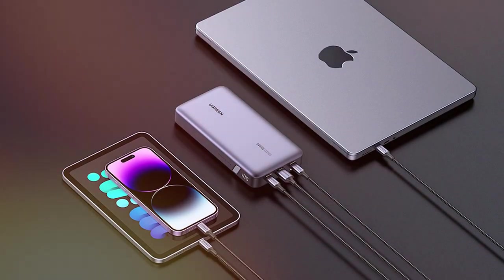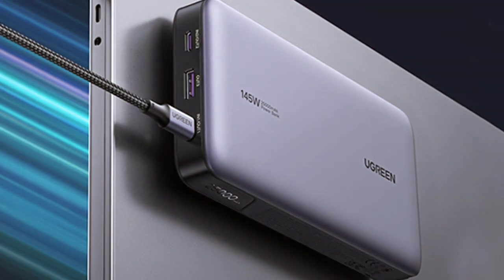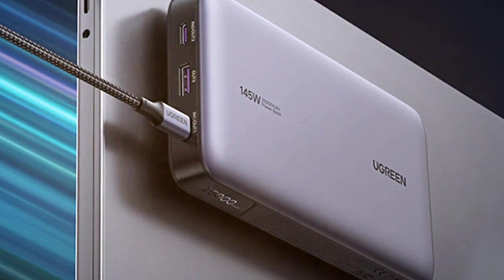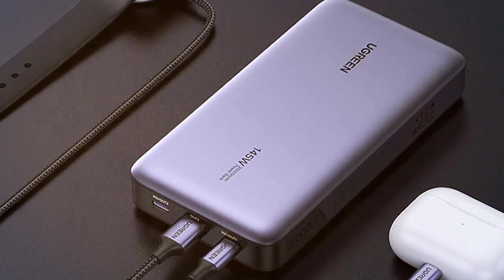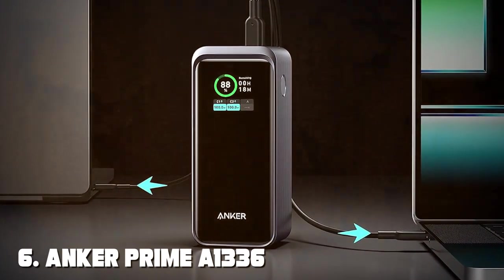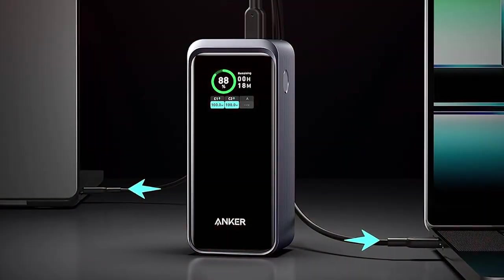Don't compromise on power when you're on the move. Elevate your charging game with the UGREN 90,597 145W powerbank, and ensure all your devices stay powered up wherever you are. Moving on to number 6, we have the Anker Prime A1336 Powerbank 200W.